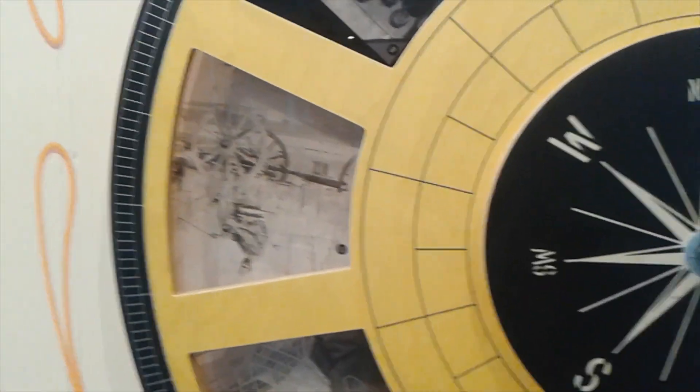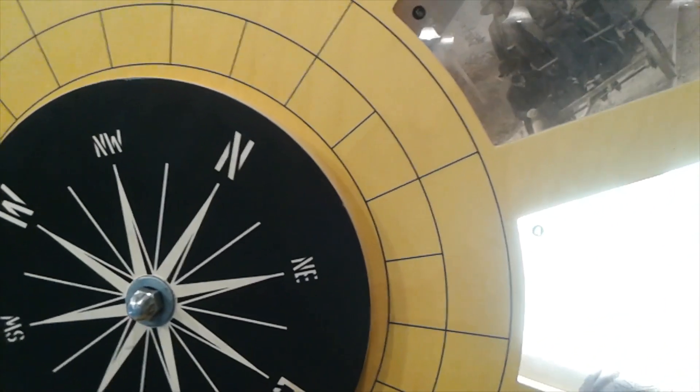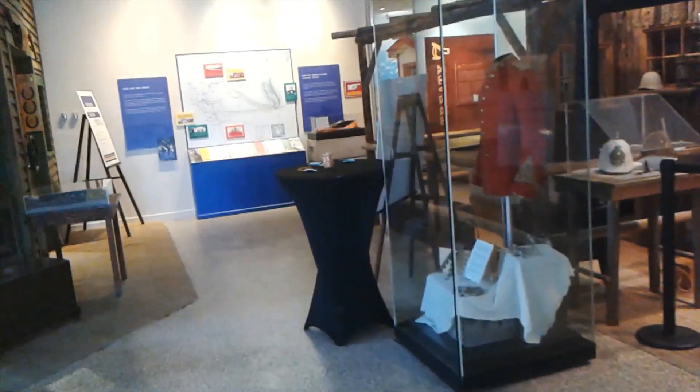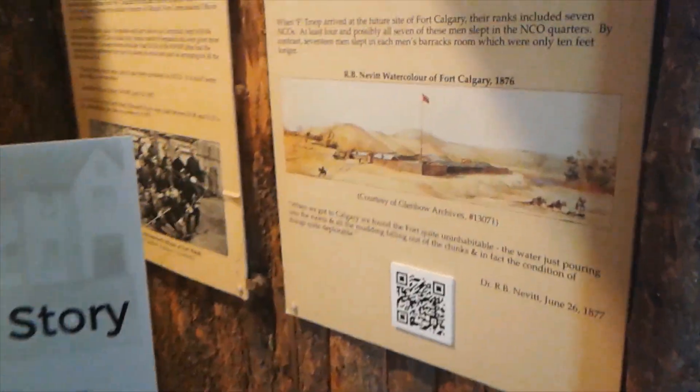They've got a compass set up with photos in each one of the panels — it rotates and illuminates them in a very old-timey way. We've also got the Northwest Mounted Police — now the Royal Canadian Mounted Police, the Mounties, that's our national police force. There are their uniforms with their little pillbox-style hats. They do audio tours here as well.